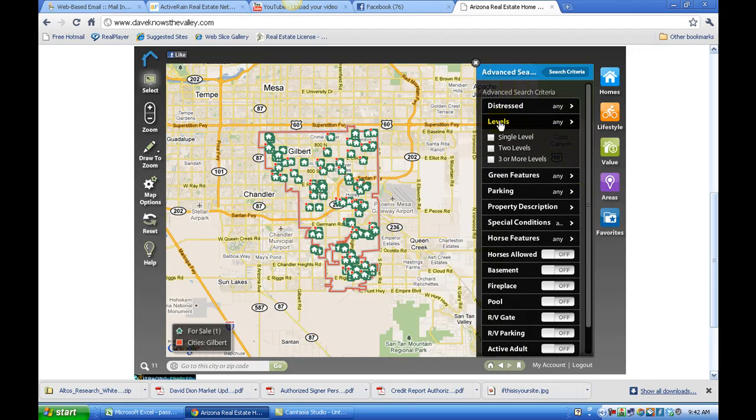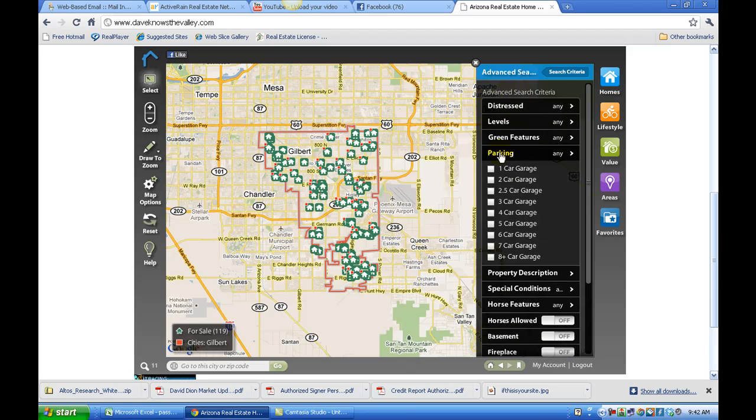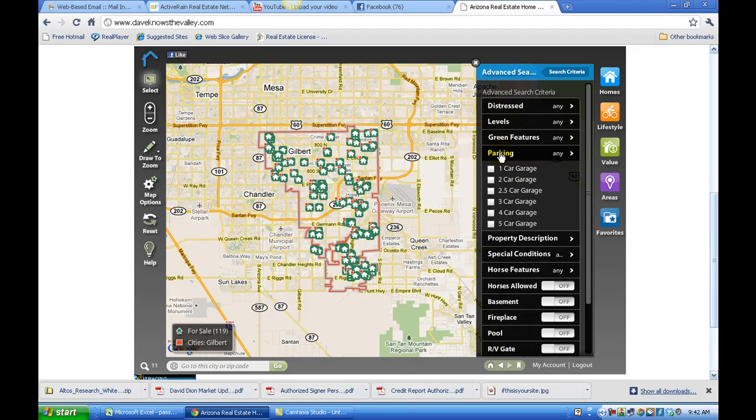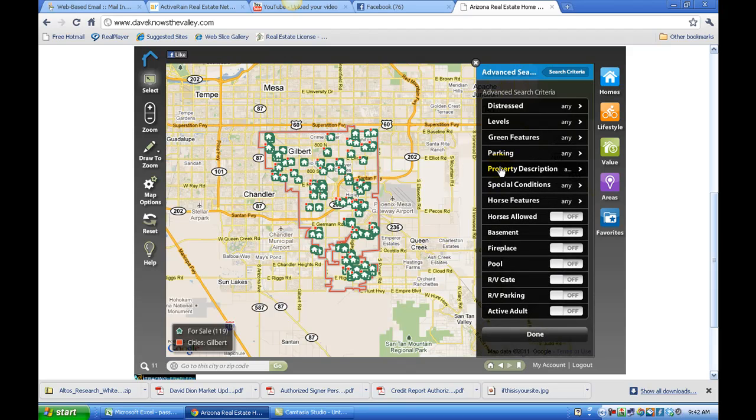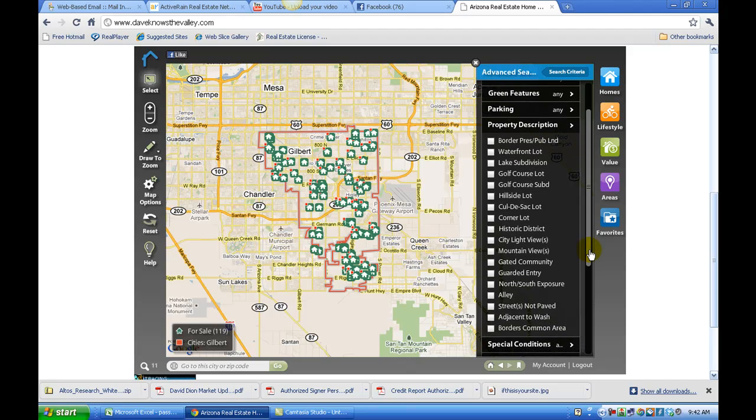You can search by single level, two level, or multi-level homes. You can search by homes that have certain green features. You can search by number of parking spots in garages. You can click Property Description and select waterfront lots, golf course lots, hillside lots, corner lots, gated communities, and more.